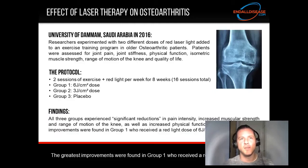We're going to move on to a study from the University of Dhamam in Saudi Arabia in 2016. Researchers experimented with two different doses of red laser light added to an exercise training program in older osteoarthritic patients. Patients were assessed for joint pain, joint stiffness, physical function, isometric muscle strength, range of motion of the knee, and quality of life. The protocol consisted of two sessions of exercise plus red light per week for eight weeks, for a total of 16 sessions.